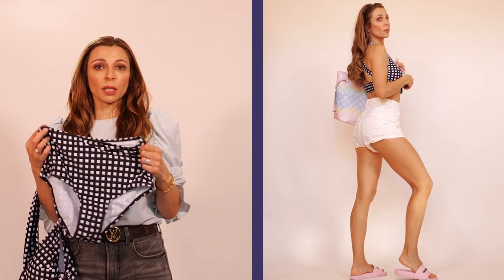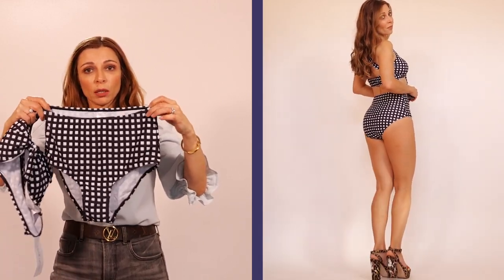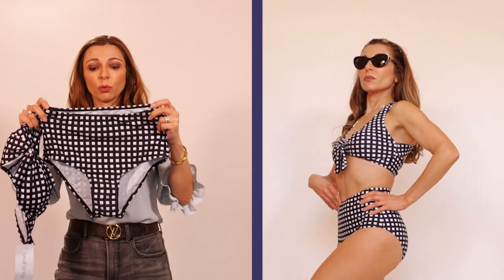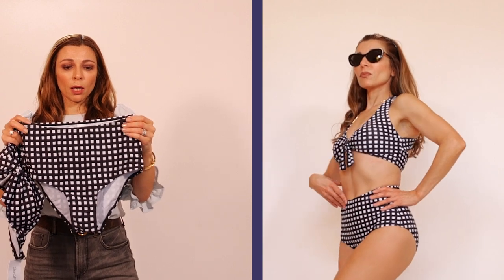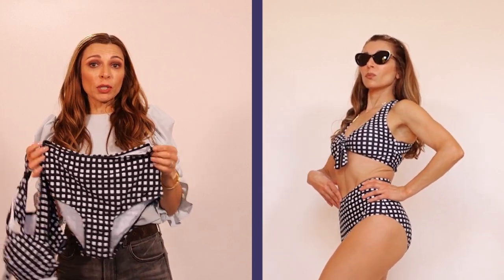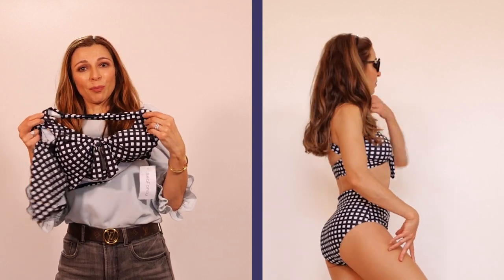This bikini set is petite, busty, and long-torso friendly — it's perfect for someone who has big breasts because you can remove the wrap pants. I really like these high-waisted bottoms because they work for every body type. If you have a short torso it will sit a little bit above your belly button; if you have a long torso it will fall below. This bikini set has a vintage vibe — it definitely reminds me of the 50s and 60s, you know, with the cat-eye glasses. It's age-versatile, so you can wear it at any age. This one is actually my favorite.